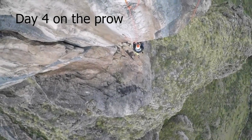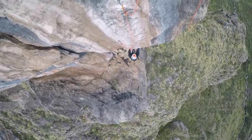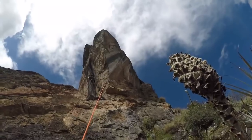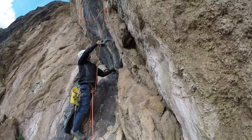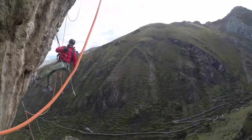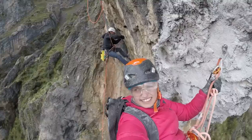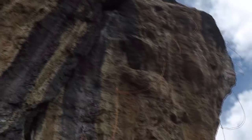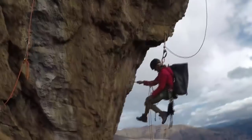Really interesting line. Two lines bolted. Now we just have to clean them.